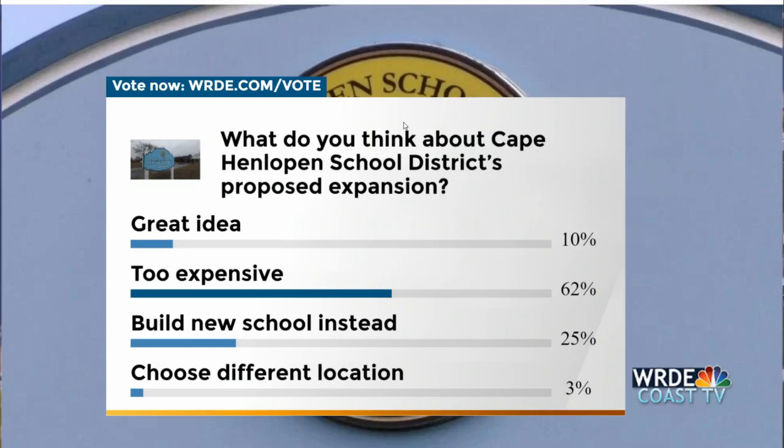Time to get one last look at our Coast TV poll on Cape Henlopen School District's proposed land purchase and expansion. The results have been moving around all night, but 'too expensive' is the leader at 62%. 'Build a new school' comes in a distant second at 25%. You can still vote on WRDE.com.